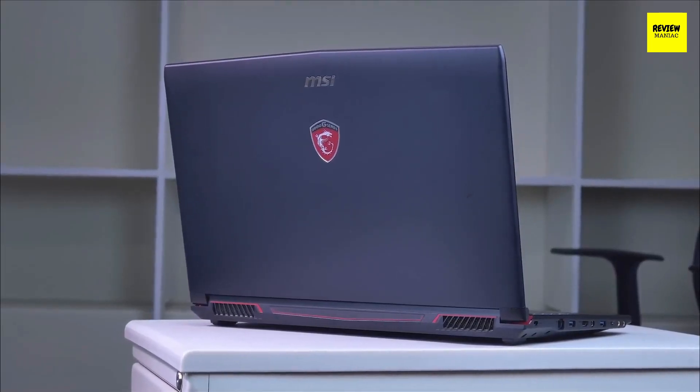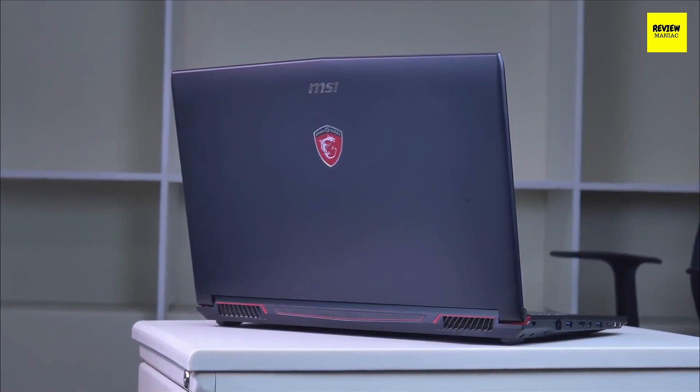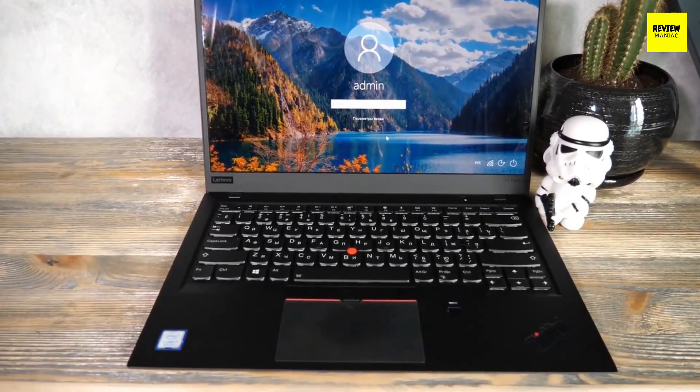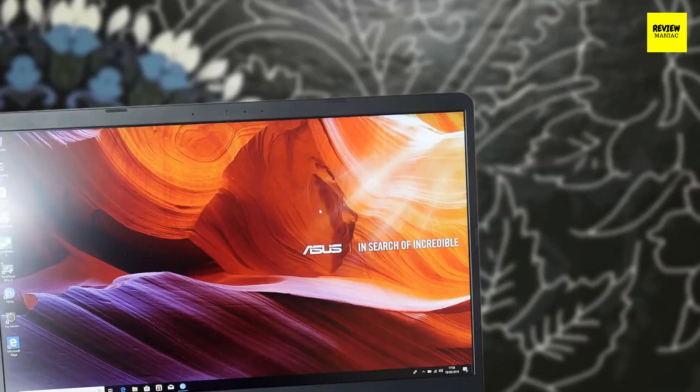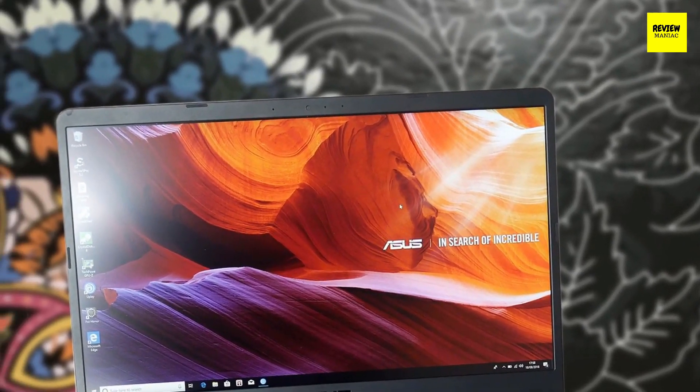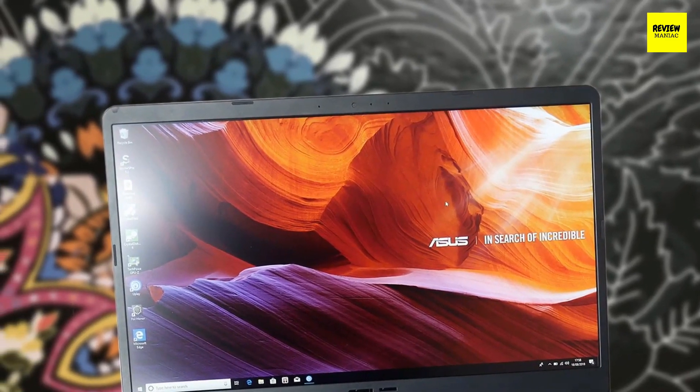In today's video, we are going to check out the top 5 best laptops for architecture. I made this list based on my personal opinion, and I tried to list them based on their price, quality, durability and more. To find out more information about these laptops for architecture, you can check out the description below.